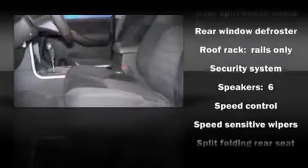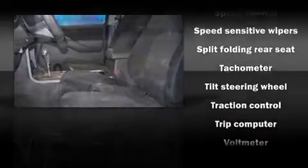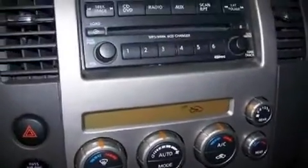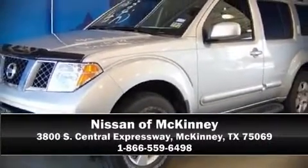A Carfax history report provides you peace of mind by detailing information related to past owners and service records. Come down today and see this vehicle for yourself. Call now to schedule a test drive.